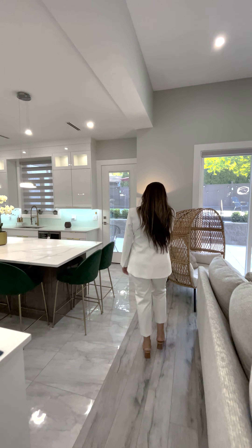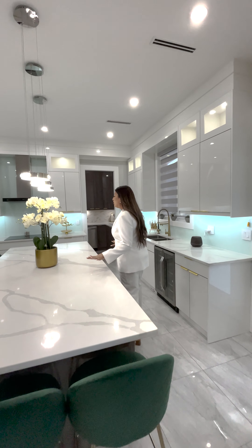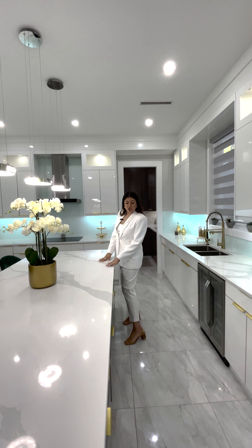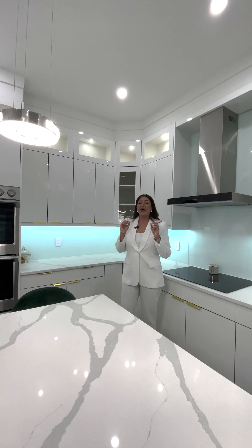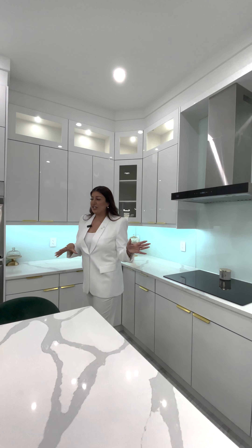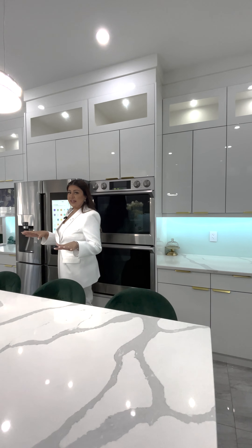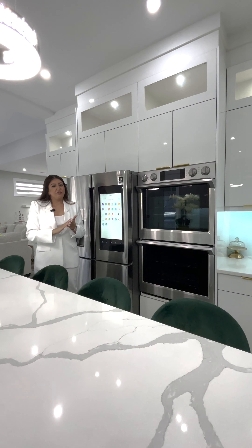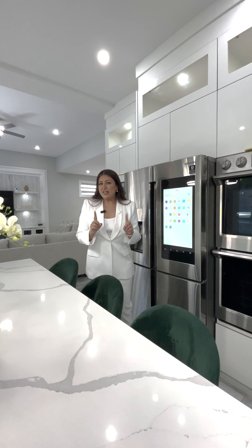This beautiful home was built in 2020 and has designer influences throughout. This kitchen is an entertainer's dream — you have a huge island with plenty of storage and seating for all of your guests. What I love about this kitchen and the spice kitchen is they have Samsung smart appliances. These appliances are brand new, connected to your phone via a smart app, so next time you're in the grocery store you can check what's inside.